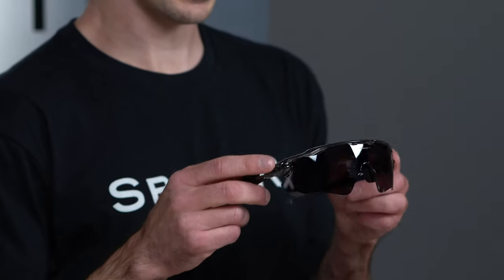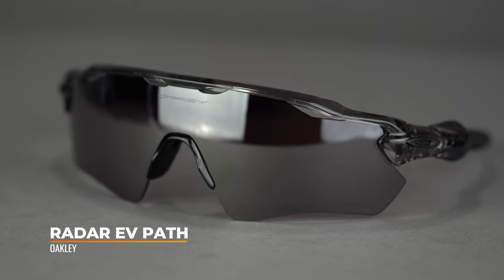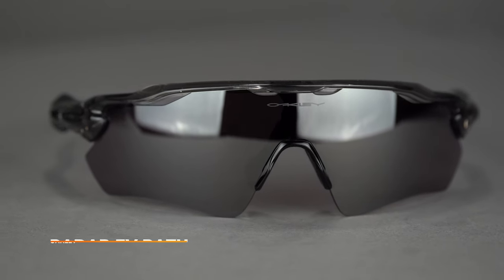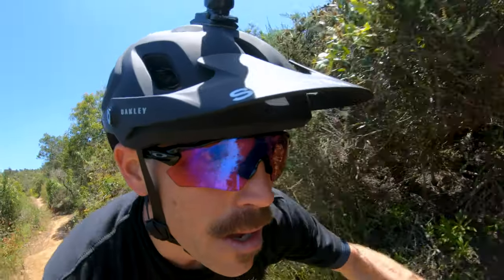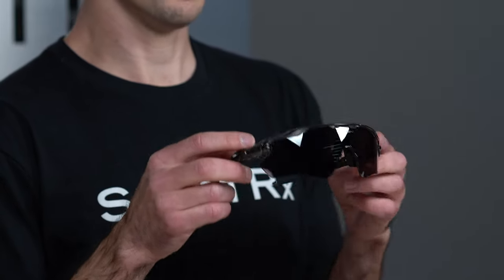Last but certainly not least, we have the Radar EV Path — another shield choice for your mountain bike needs, though a little different from the Jawbreaker. You have a semi-rimless frame with no bottom of the frame, which is great because you don't have anything getting in the way of your downward view. Whether you're looking down at the trail, down at your foot, adjusting your pedals, or anything like that, it's just a little bit cleaner vision.